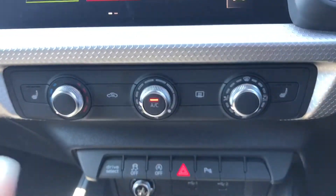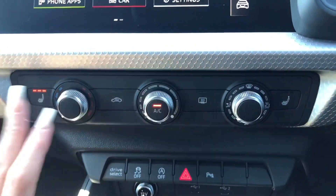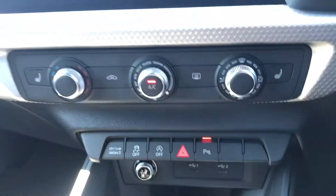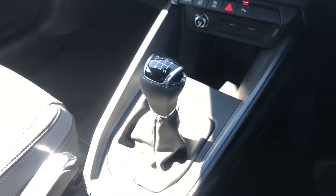Here we have the manual air conditioning controlled by three separate dials. The front two seats are heated, which is perfect for those chillier mornings. We do have shortcut buttons for the parking camera and sensors on the screen. And as we move further down, we have the manual gear stick, a couple of cup holders as well as some extra storage.